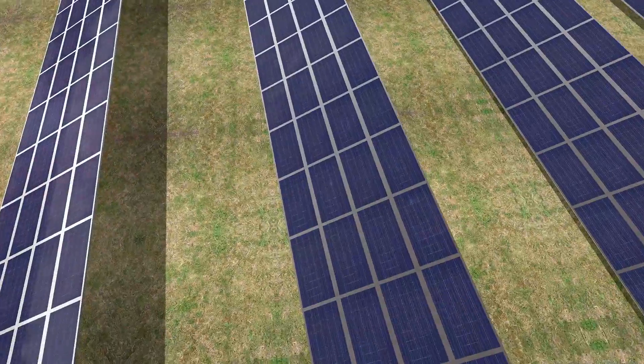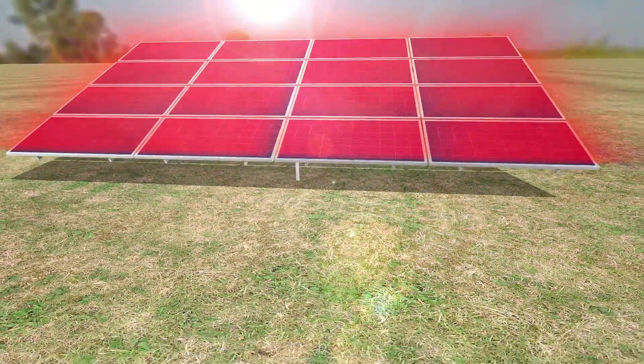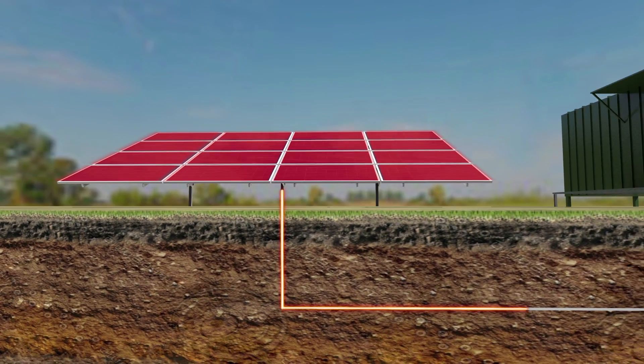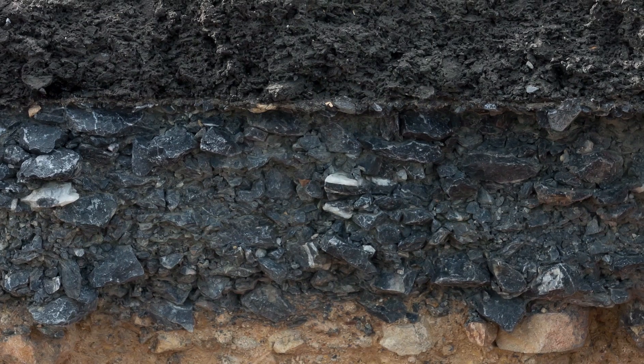Each panel will harness the sun's energy and produce 1,500 volts DC before the power is sent via underground cabling to one of the many inverters located across the site. The DC power is converted to AC by each inverter before it makes its way to the Darling Downs power station.